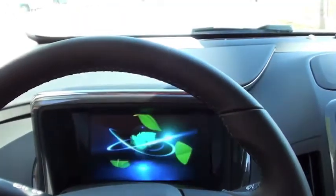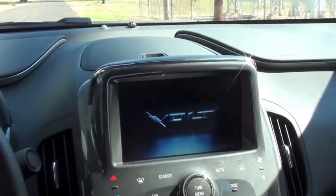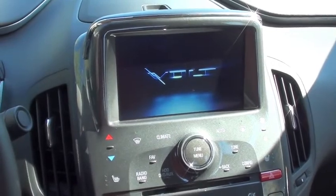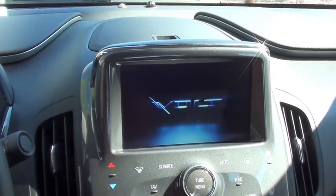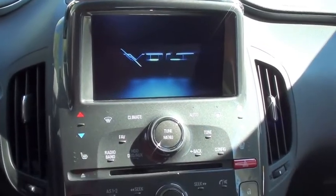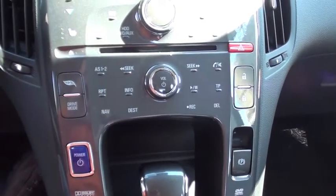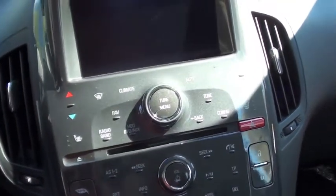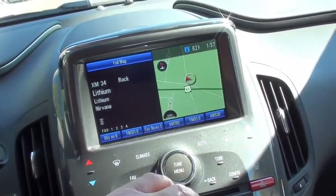This car is designed to be connected with you. From the available Chevrolet apps, you can monitor pretty much everything on this car, including current electrical range. The great thing about this car is when it starts up, you really don't know it's on.